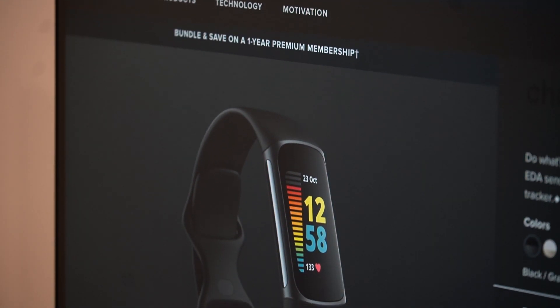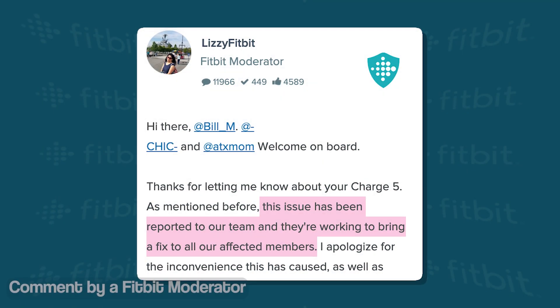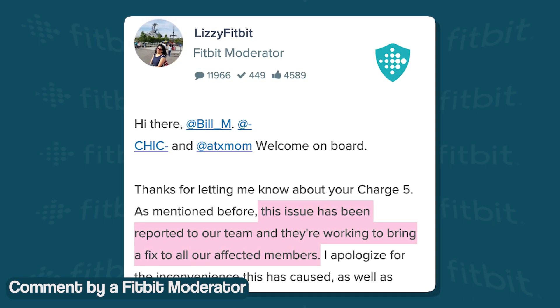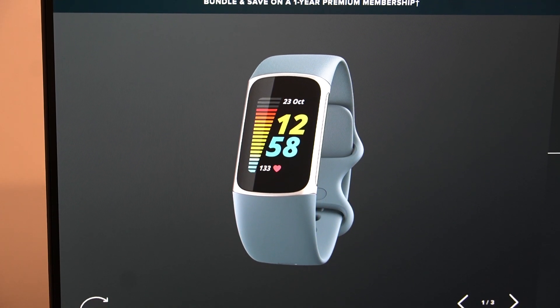As we mentioned earlier in the video, this isn't the first time Charge 5 users have experienced data syncing issues. Back in June 2022, a Fitbit forum moderator confirmed that the Bluetooth disconnection and data syncing issue was reported to the developers and they were working on fixing it. But it seems like these issues are still prevalent for many users.